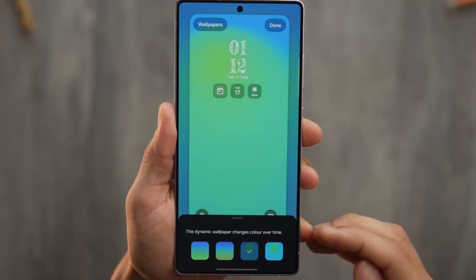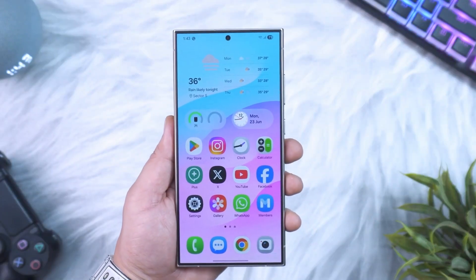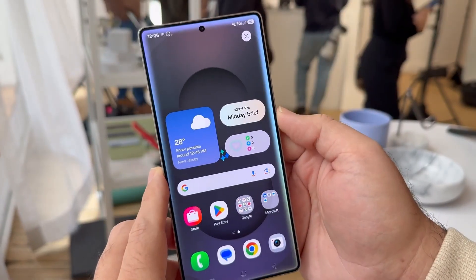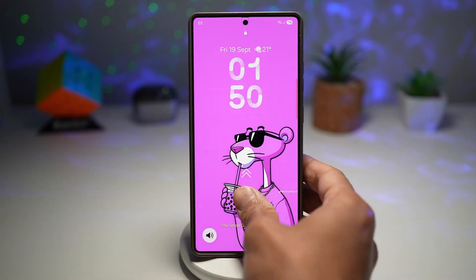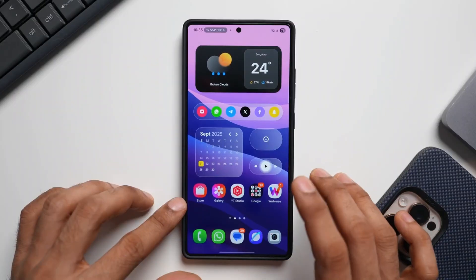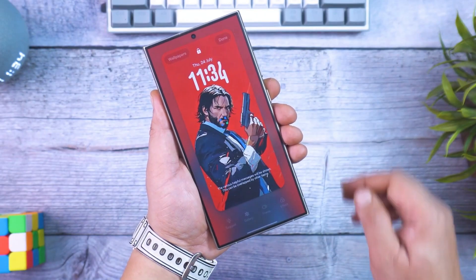This version of One UI 8.5 is expected to debut officially alongside the Galaxy S26 series early next year. But insiders say Samsung's already testing it on select Galaxy S25 models and even newer fold devices, which means we're not far from seeing this AI leap in action. The beta builds might drop sooner than expected, and if that happens, it's going to redefine how people use their phones in 2026.